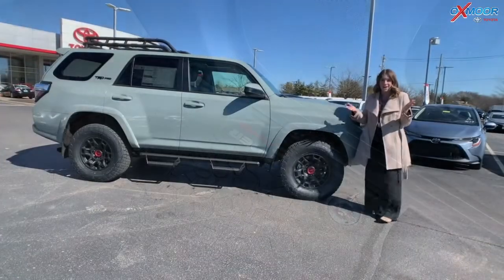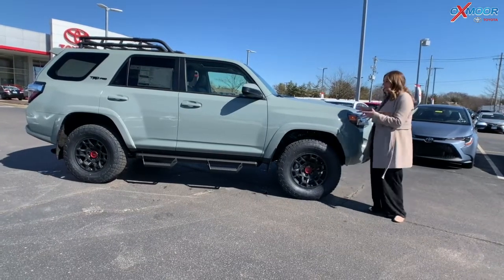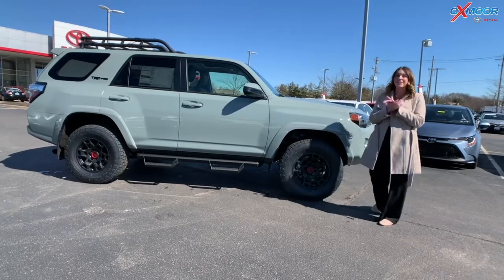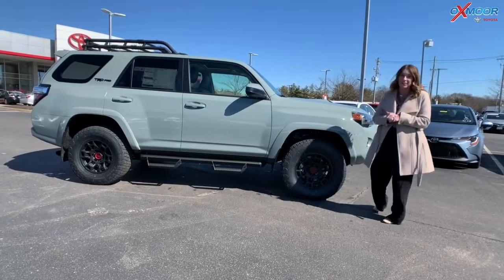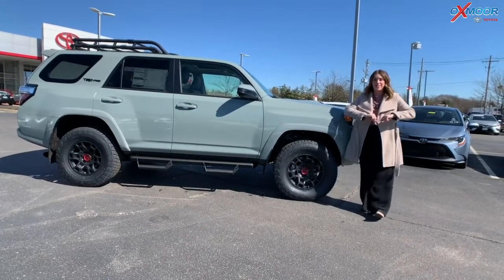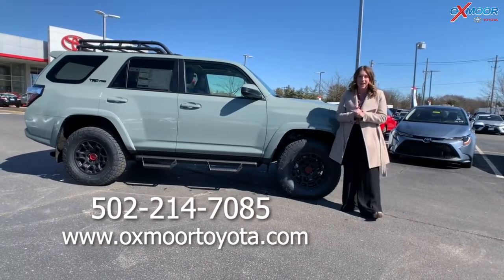You have all-weather floor mats throughout, with the 4Runner TRD Pro stamped right on those. It is incredibly rare to have a vehicle like this in this really awesome color. If you're interested, come on in — do not waste any time, we're not going to have this very long. If you have any questions, stop on in. All of our information is right here. Thanks everyone, we'll see you soon!